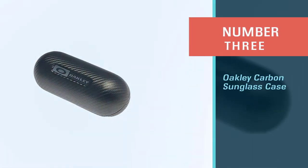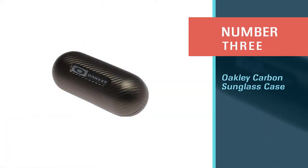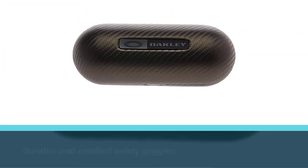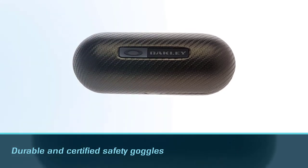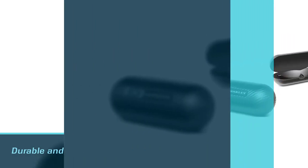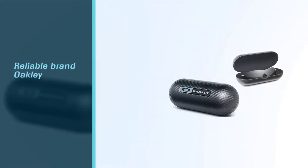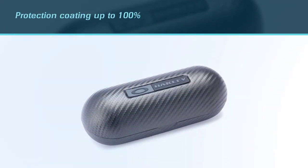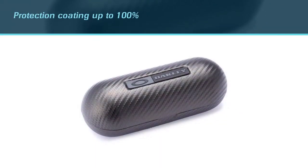Number three: the Oklai carbon sunglass case. Well known not only for their durable and certified safety goggles, the reliable brand Oklai also produces beneficial eyeglasses protective tools. This Oklai sunglasses case is black in color and has an impressive look, as if it is made from carbon fiber — but in fact it is not.